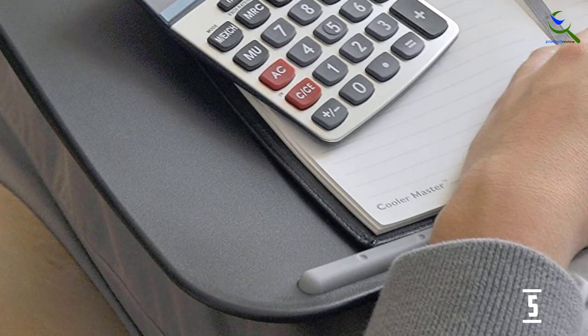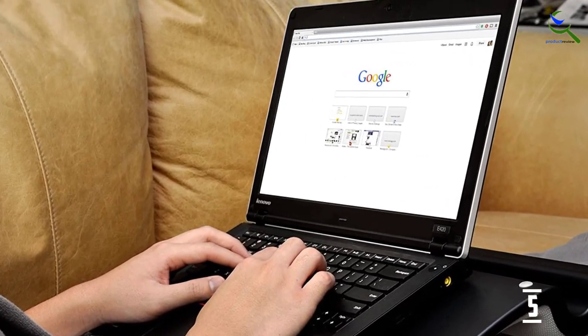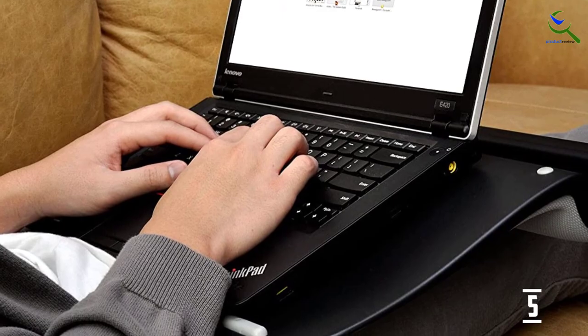The desk comes with a groove-shaped storage system which helps you store your cables. This desk can support 17-inch laptop sizes or below, making it ideal for students.